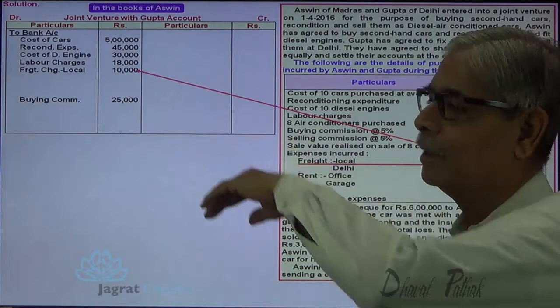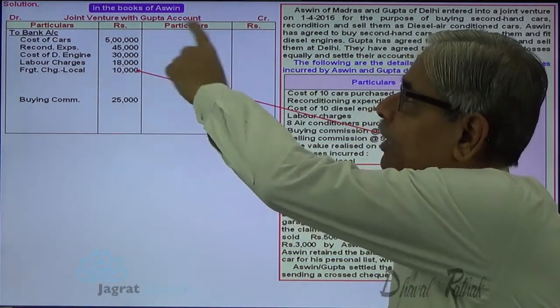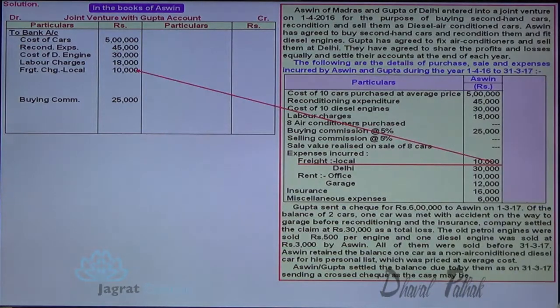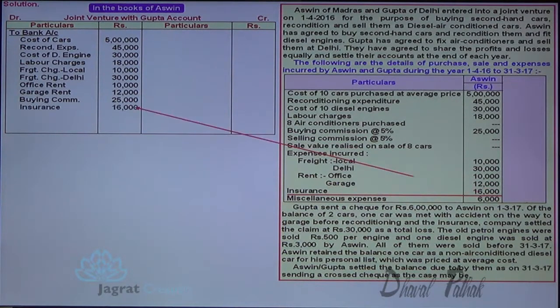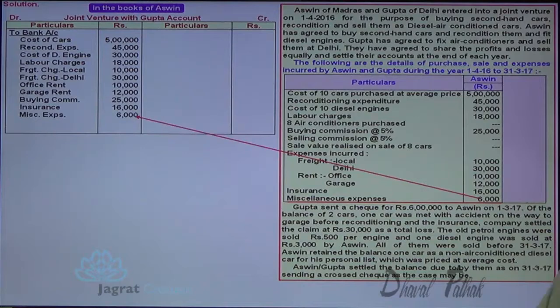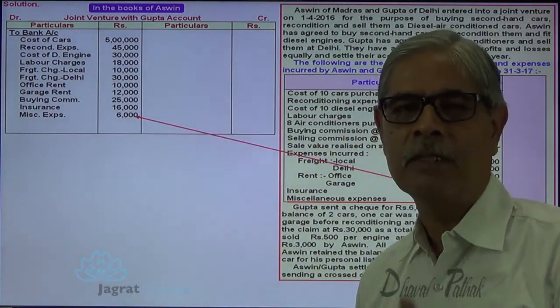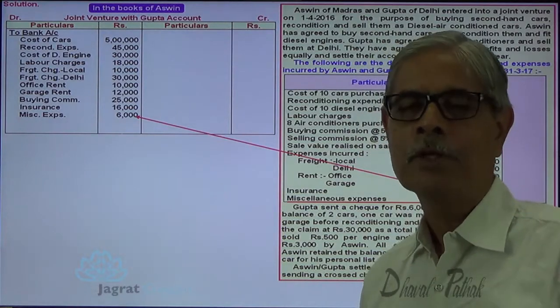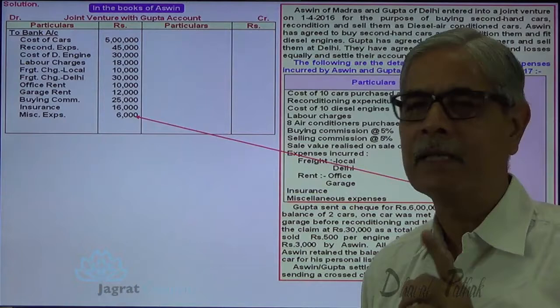When Ashwin debits, he writes the narration in the inner column: 'Joint Venture with Gupta account debit, main title is bank account.' 30,000 debited for freight. Rent for office debited, rent for garage debited. Insurance and business expenses paid by Ashwin — all these expenses paid by Ashwin are debited because of his joint venture with Gupta. Bank account is credited for all payments made.